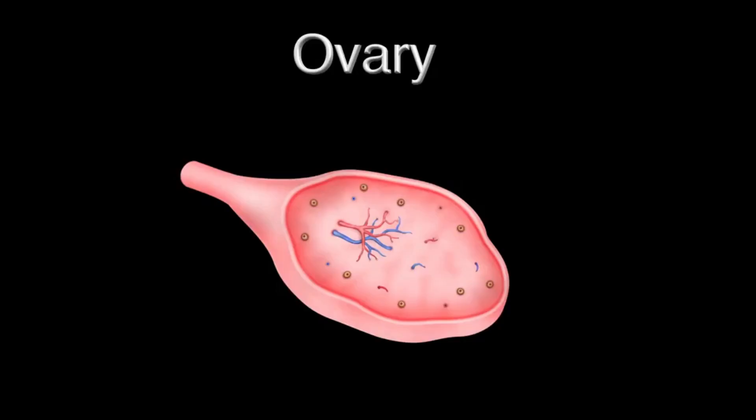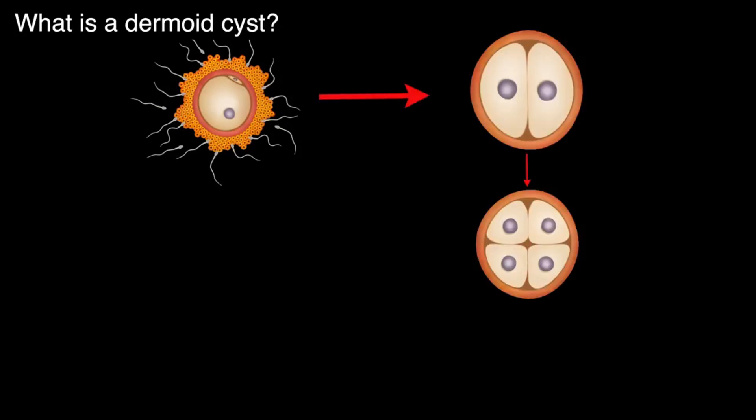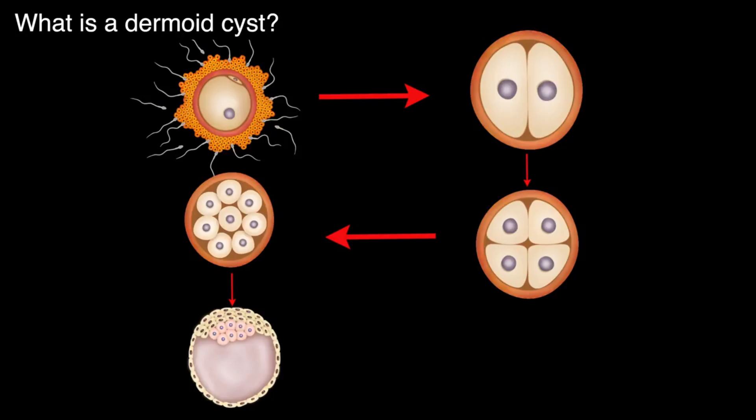Dermoid cysts are commonly seen growths inside the ovary and they develop in women in the age group of 15 to 40 years. Whenever the egg and the sperm meet, it results in fertilization developing into an embryo.